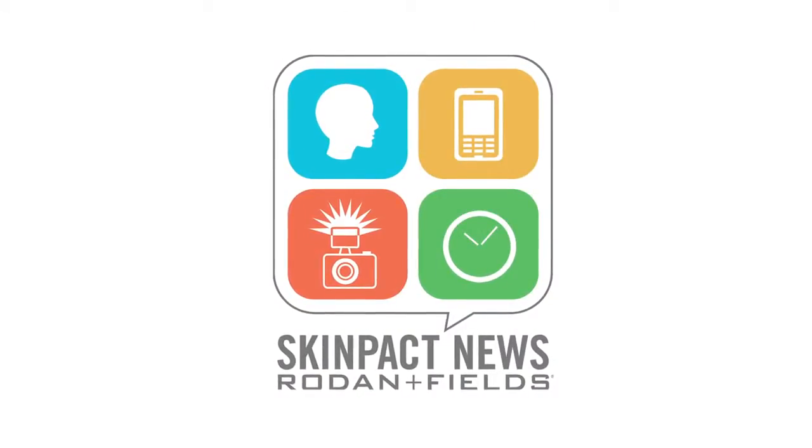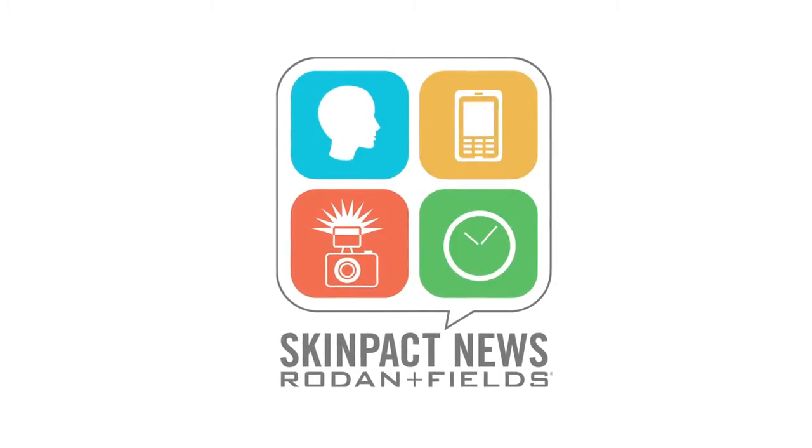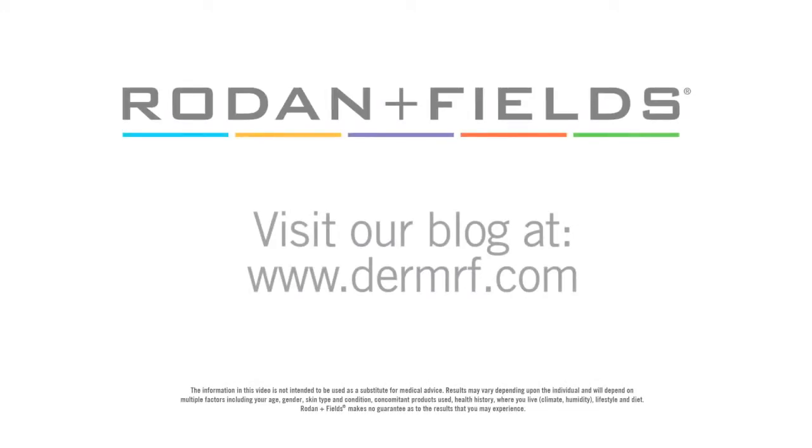Skin Pact. It's not about celebrities. It's about you. And for advice on your journey to great skin, visit our blog at dermrf.com.